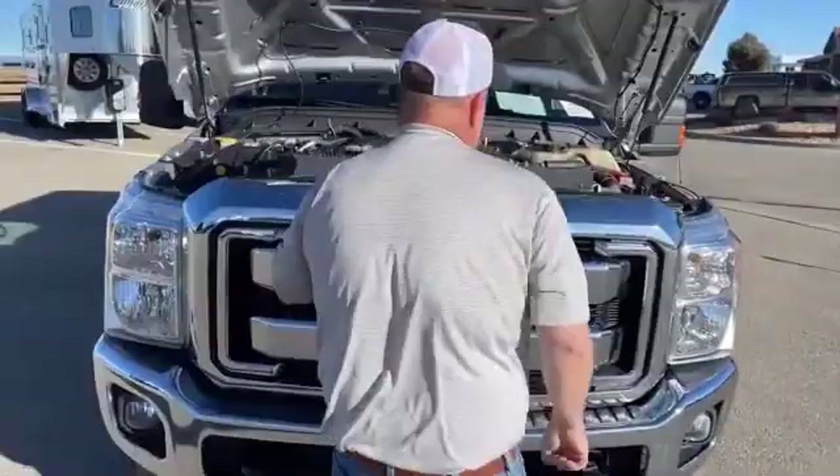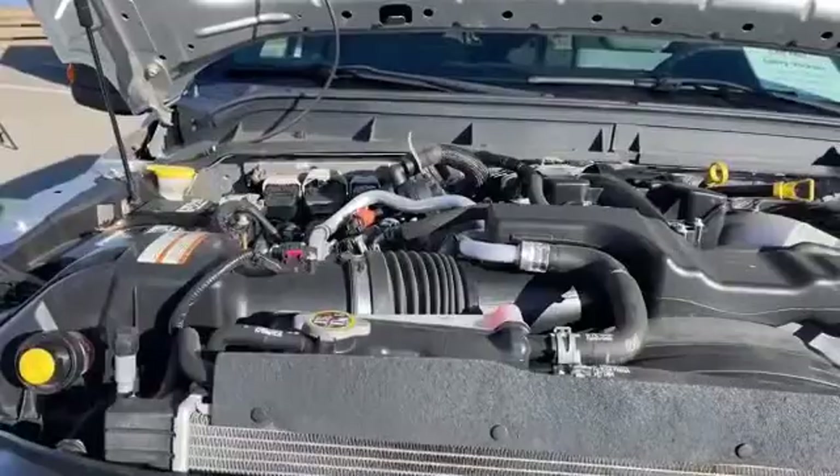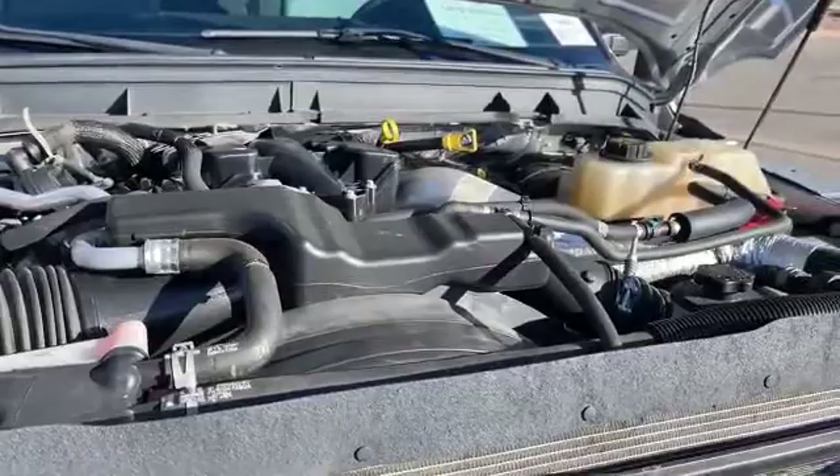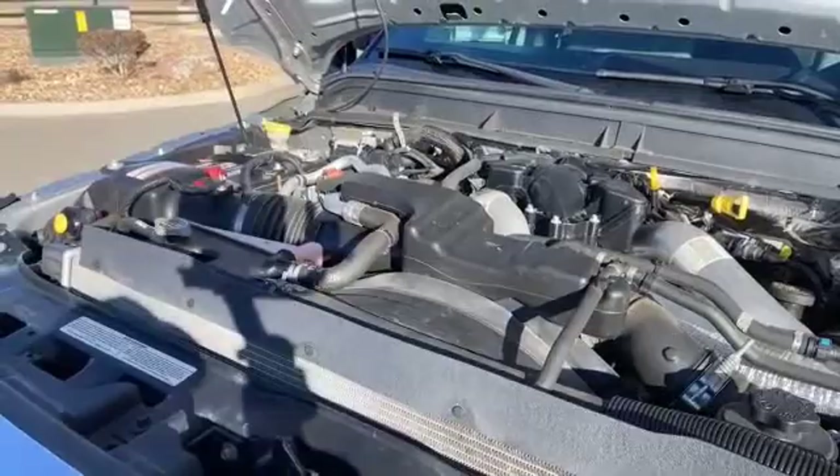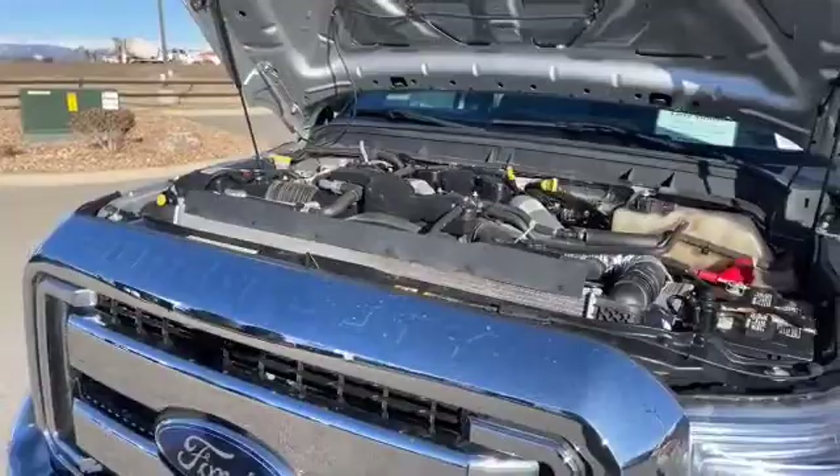Taking a look at the engine — that's the Power Stroke 6.7 liter engine. It is coupled with a 6-speed automatic transmission. This engine offers right around 385 horsepower, so this is one that was definitely designed for towing.